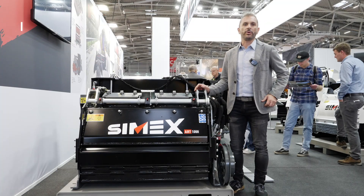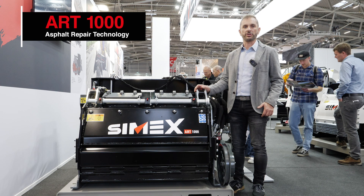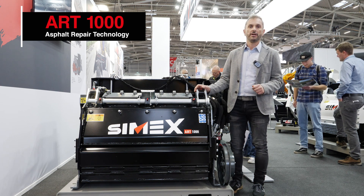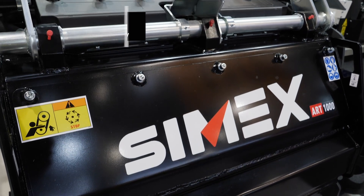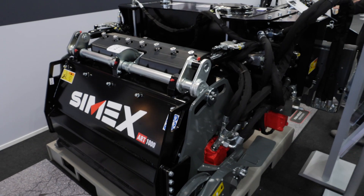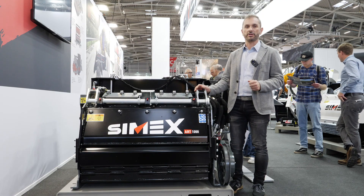In this corner of the booth we are very proud to launch the brand new product for the show, which is called the Cimex ART1000. For us, ART doesn't just mean a new machine but a new Asphalt Repair Technology, which is the real meaning of the ART acronym.